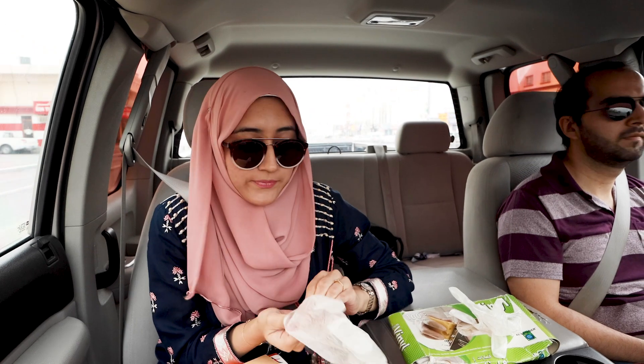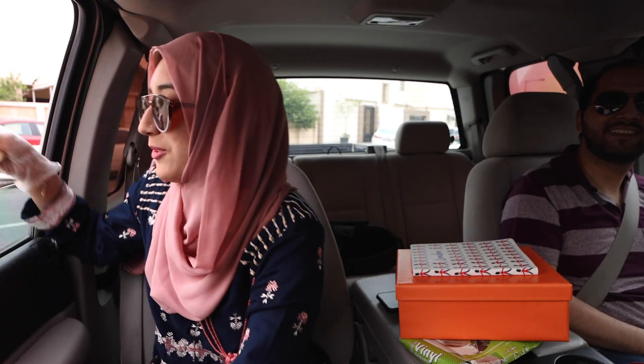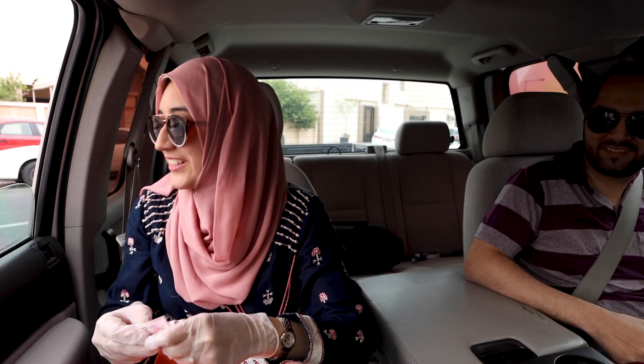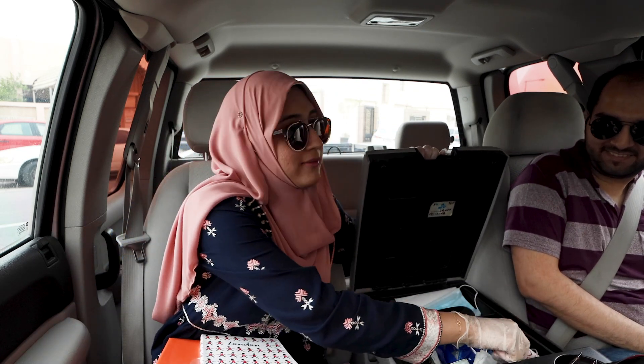So I'm taking all the precautionary measures and you should too, especially while handling cash. I'm going to keep this money over here and we'll pick it up after three days. So it turns out that whoever has given us a card, he is also a card maker. So now I'm more nervous because I don't know if he likes it or not. But let's see and let's hope for the best.